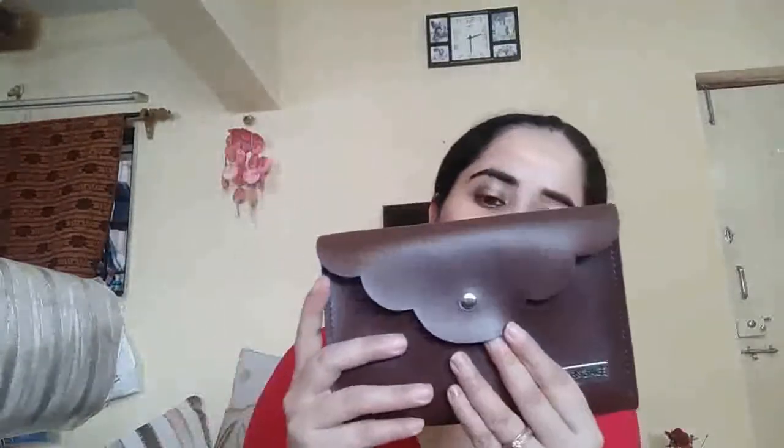Now let's get started with the video. This bag is a leathery or resin kind of material — you will have seen it in all the videos. I got a chocolate brown color, if you can see the camera properly. And these are the products.